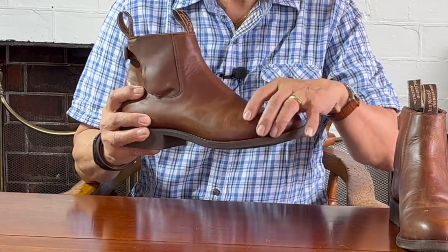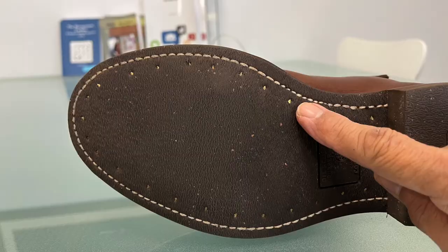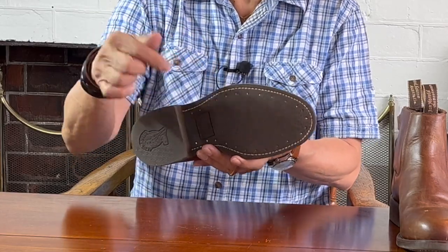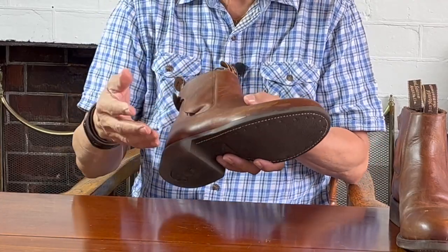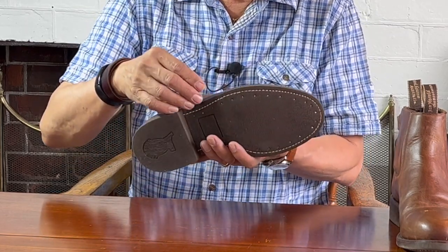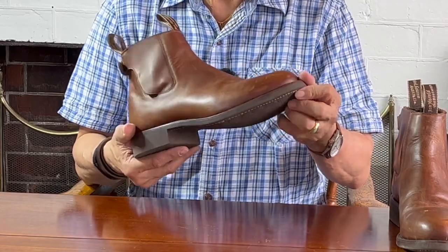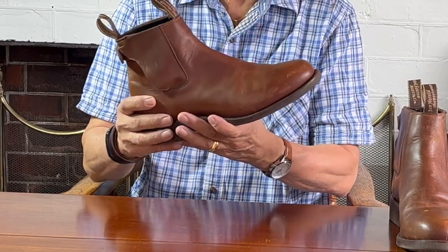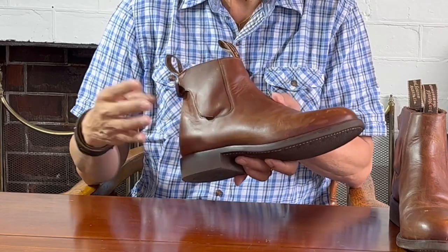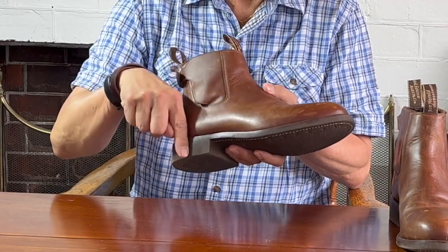Inside the boot, the midsole is cemented and blake stitched through the insole to the uppers, connecting securely the uppers, insole, and midsole. After the midsole is blake stitched on, the rubber outsole is cemented onto the midsole and then brass wire screws — which you can see here — are screwed through to the outsole, through the midsole, through the cork filling, and into the insole. The midsole, acting as a welt on the outside edge, is then stitched through to the outsole around 270 degrees. The heel is laminated to the sole and then internally nailed with hardened buttress nails.